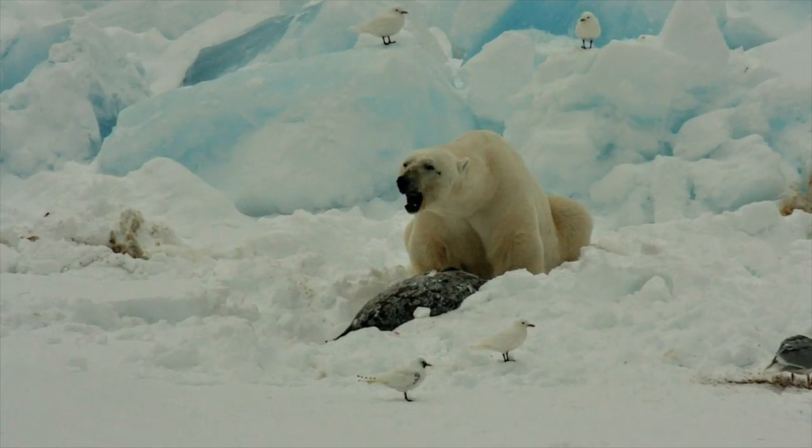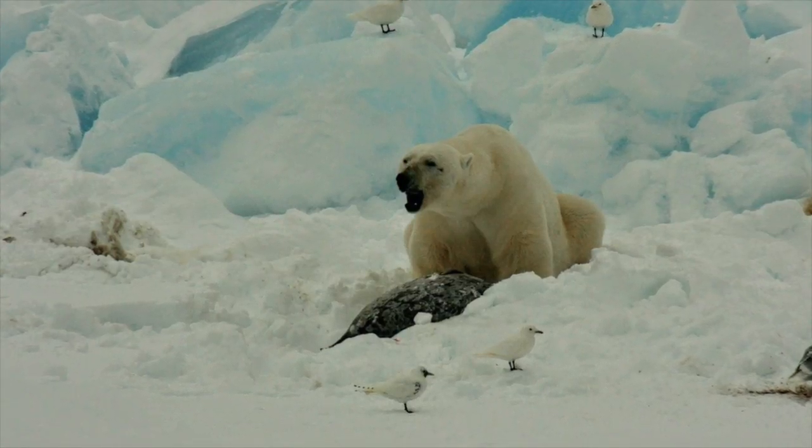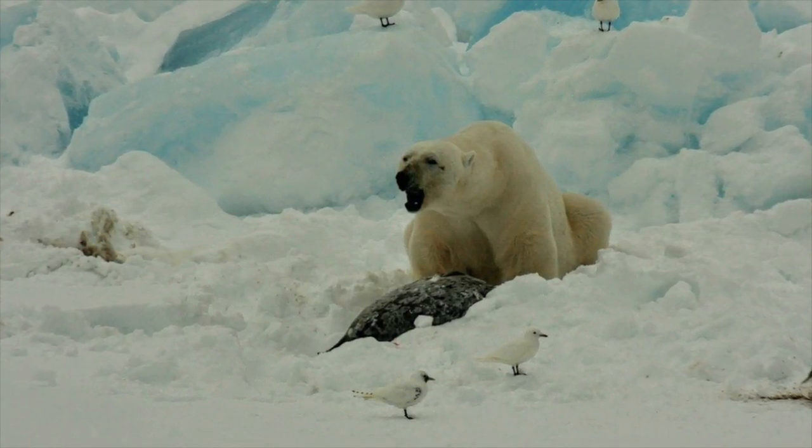Does that polar bear have a seal popsicle? Well, now that you mention it, yes it does.